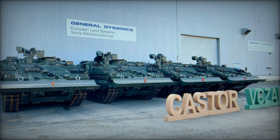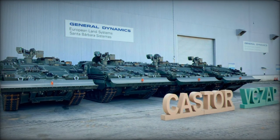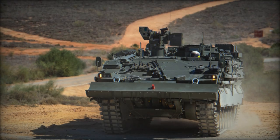Derived from the ASCOD II Pizarro platform, the Castor serves as an Armored Engineering Vehicle, AEV, capable of executing essential battlefield tasks like terrain leveling, trench filling, and obstacle removal.